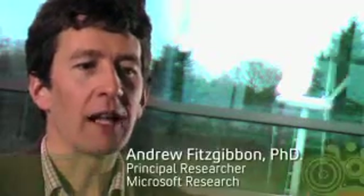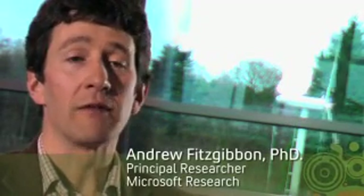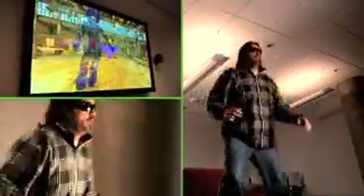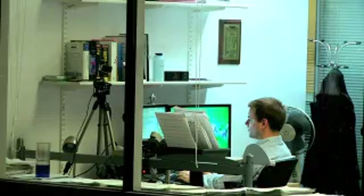What Natal does is it evaluates effectively trillions of body configurations every frame. We've made it do that 30 times a second. The person playing with Project Natal doesn't need to change their actions or behaviors to fit the technology — Natal technology actually changed itself to fit the way that the player plays. I think this is one of the most successful applications of machine learning and computer vision that's ever been deployed.